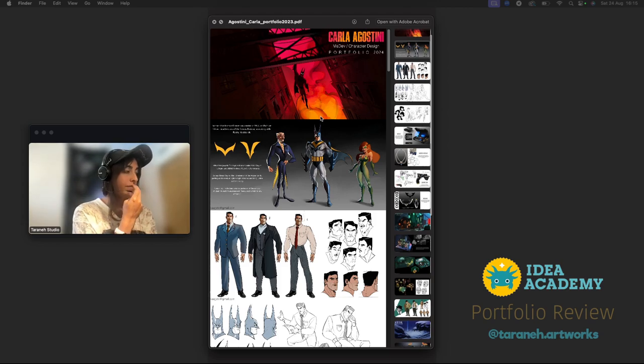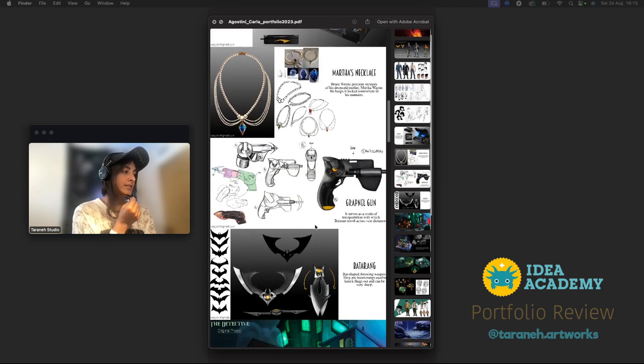So let's see if together we can find ways to create an even stronger portfolio with the same artworks you have. This is a great, epic start — I love the red, I love this concept. Everybody loves Batman of course. I would still add something that connects us to you online, like a website, a username for Instagram, or a QR code.